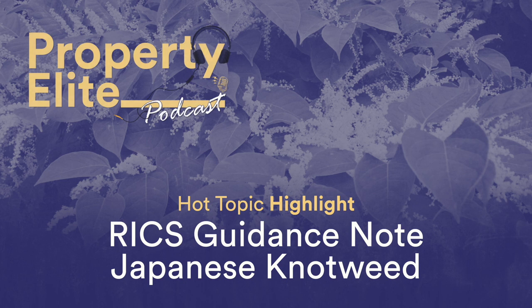So why has new guidance been published? The new guidance note replaces the former 2011 information paper, reflecting the current position and understanding of Japanese knotweed. There has been extensive research and media attention drawn to Japanese knotweed in recent years, and the new guidance note seeks to readdress the reality of the plant and its impact on the built environment. It takes effect from the 23rd of March 2022.